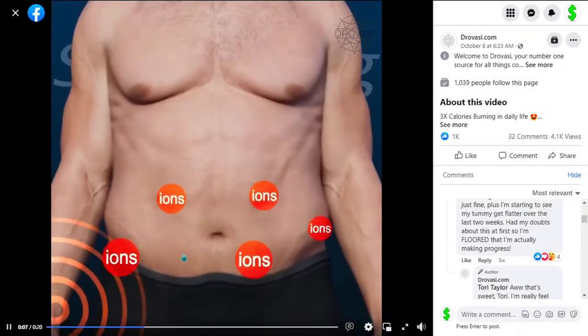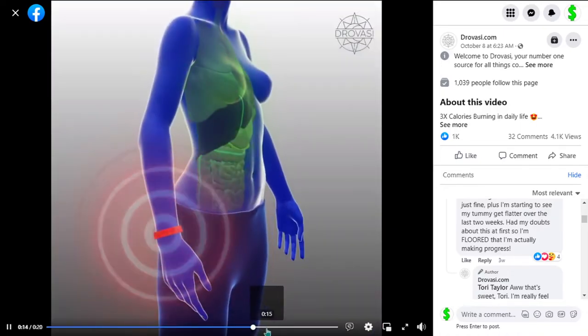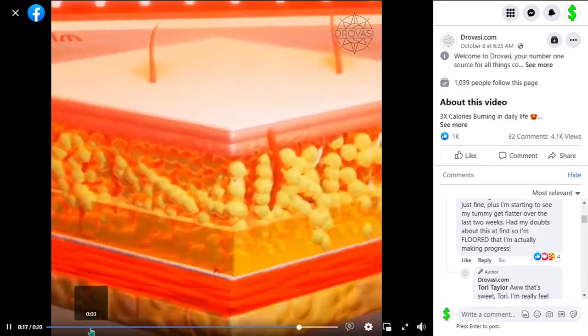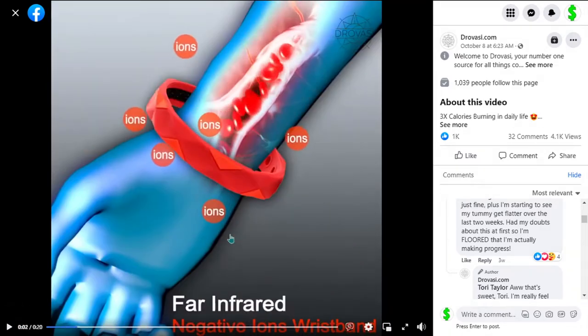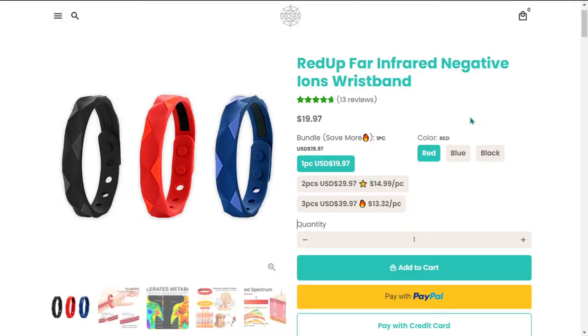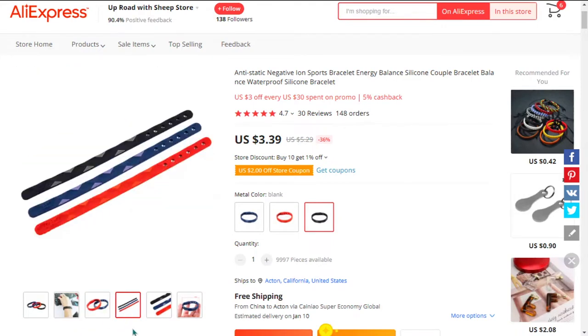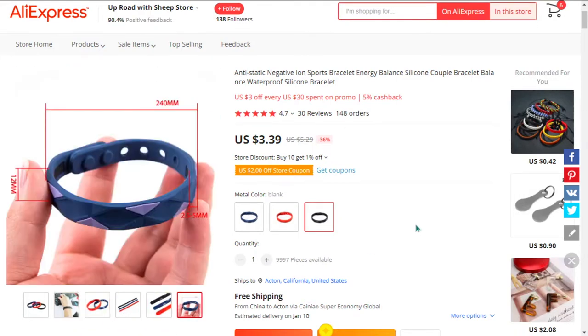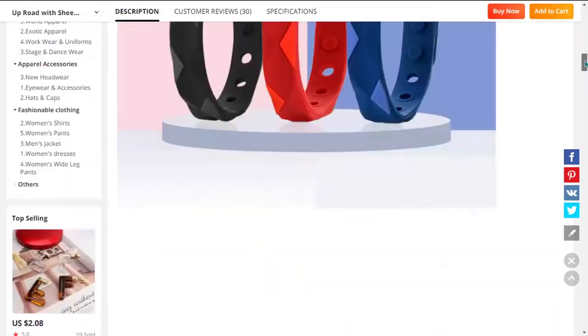Our next product is the Far Infrared Negative Ions Wristband. When inhaled, negative ions enter your bloodstream and prompt your body to produce serotonin. This creates feelings of relaxation or exhilaration in some people. It's a proven seller on AliExpress with many many orders, and it falls under the self-care fitness and weight loss niche market. Many other similar products were huge winners before on the market, and this item is a high perceived value and it'll give you a good profit margin.